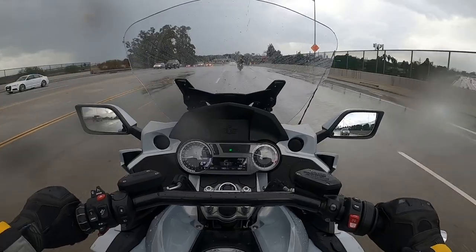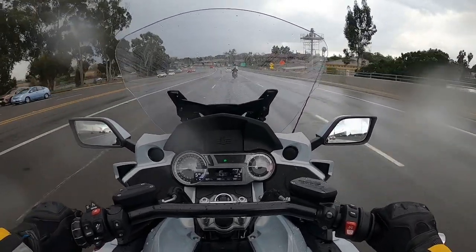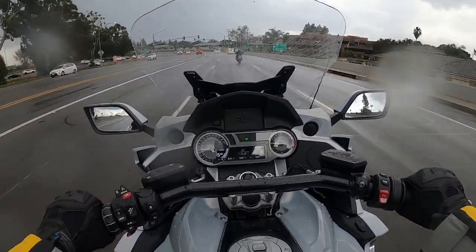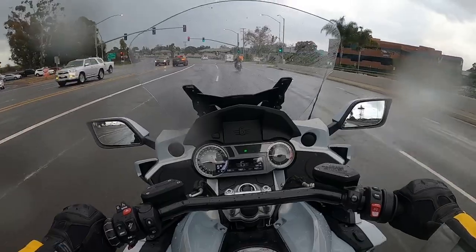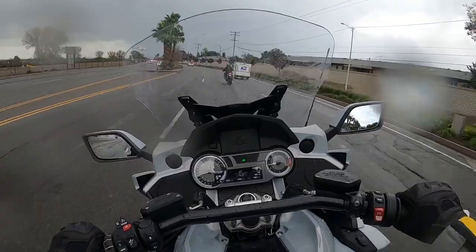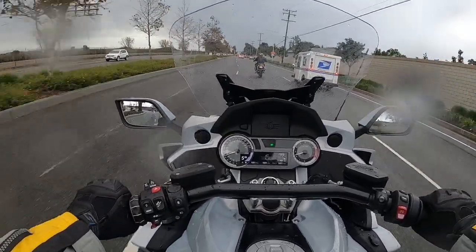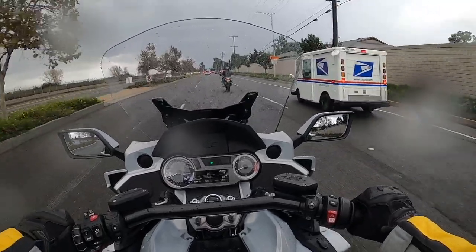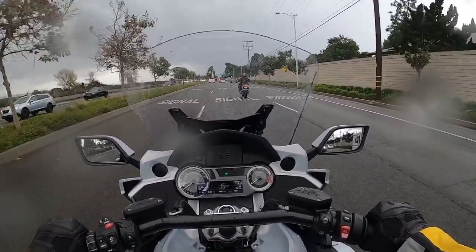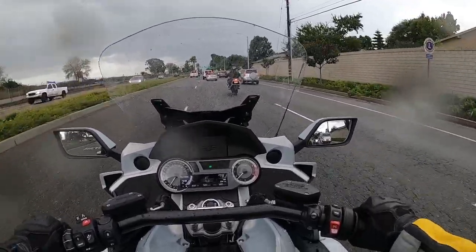Very slippery road right now. The rain mode is perfect for this weather. And that's something that some touring bikes don't have — they don't have different ride modes where you can switch from normal to rain.